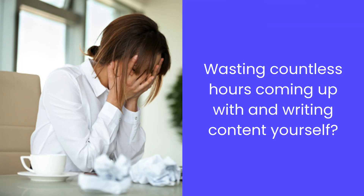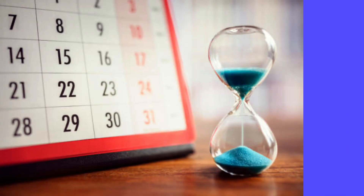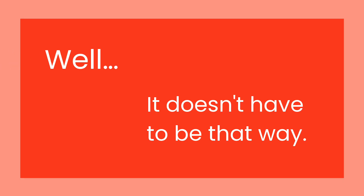Are you sick of wasting countless hours coming up with and writing content yourself, paying hundreds or even thousands of dollars on expensive content, and after paying, waiting days or weeks to even get your content? Well, it doesn't have to be that way.